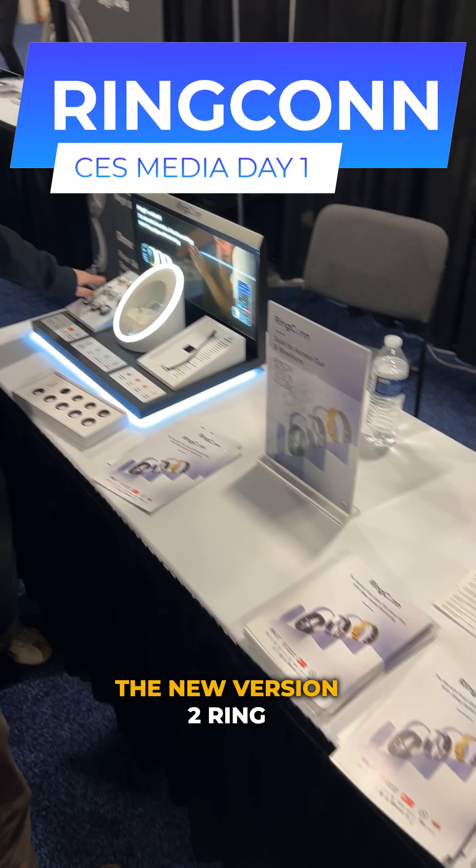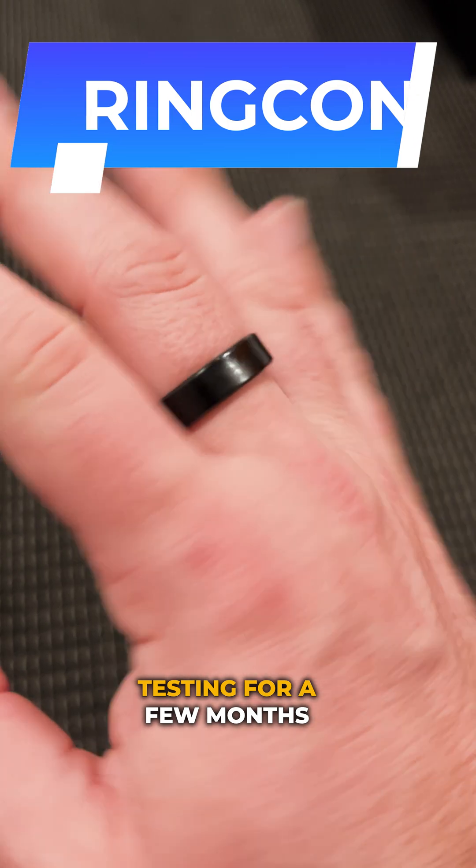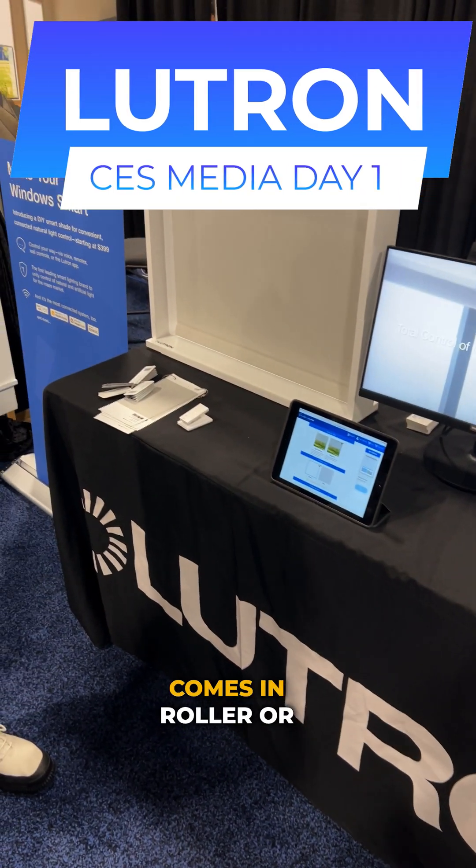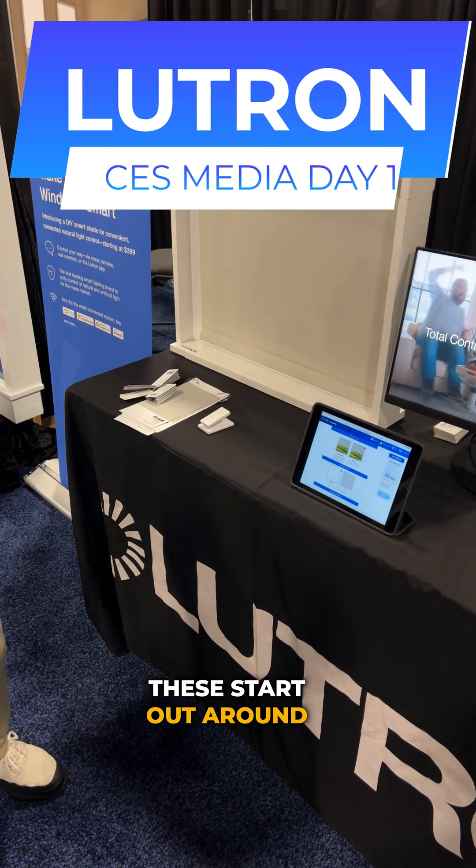Our good friends over at RingCon were showcasing their new version 2 ring, which I've actually been testing for a few months now. Lutron now has a new easy-to-order smart shade that comes in roller or cellular style, starting around $399.